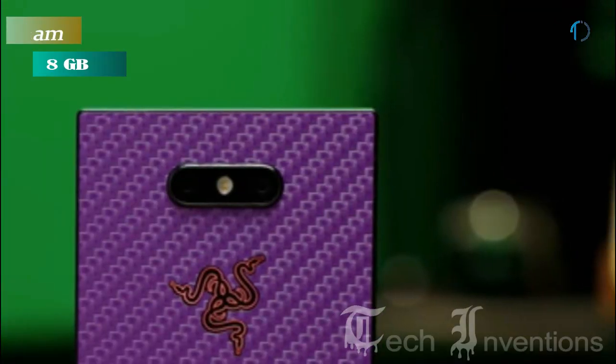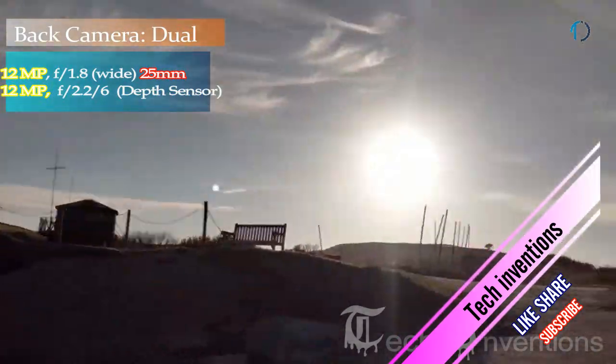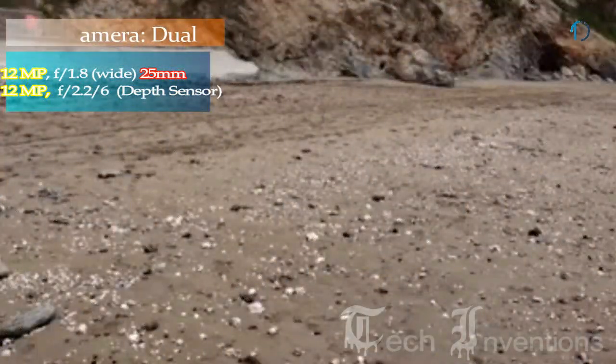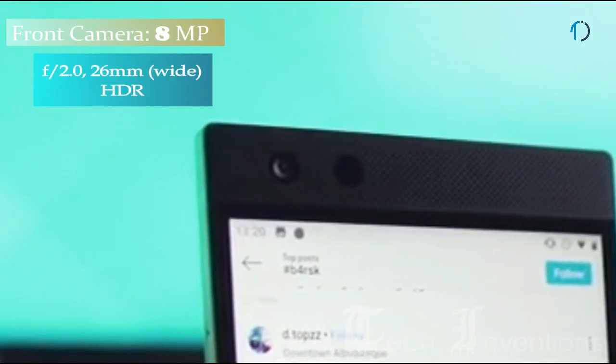The Razer Phone 2 on the back has a dual camera setup consisting of a 25mm wide 12MP main shooter with f/1.8 aperture, and a second 12MP sensor with f/2.2 aperture and 2x optical zoom. On the front, the smartphone has an 8MP fixed focus camera with f/2.0 aperture.